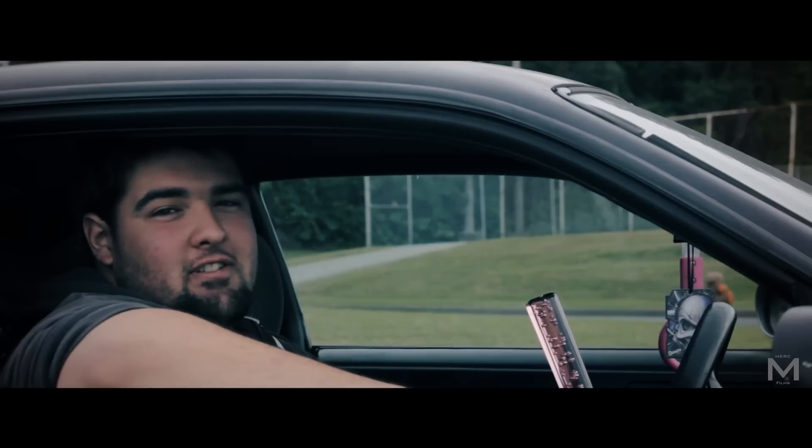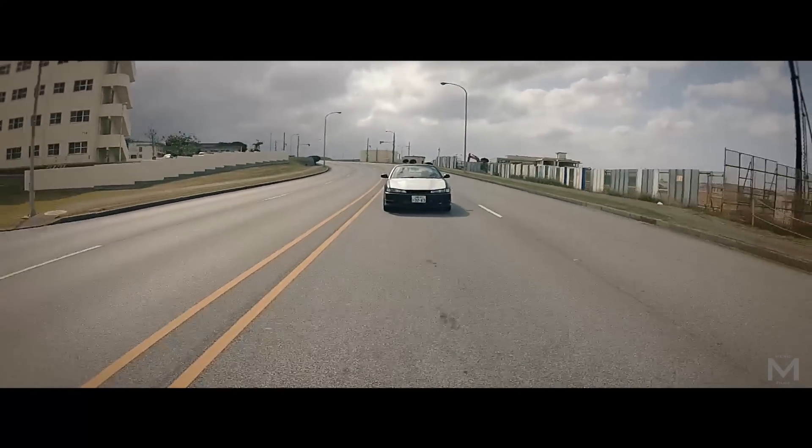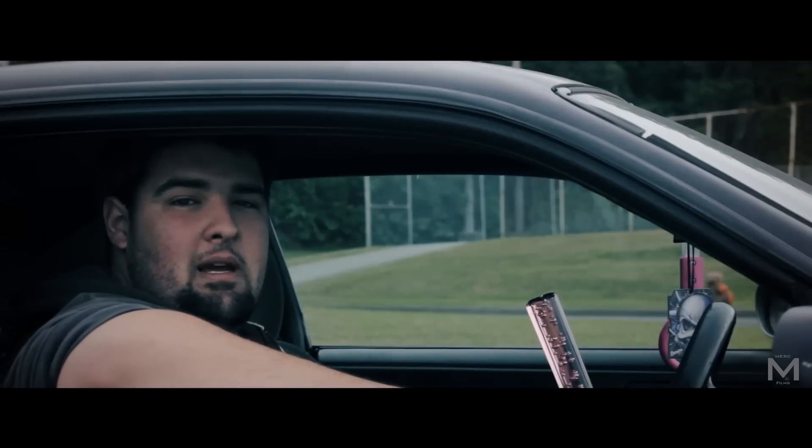Hi, my name is Brandon Scott. I'm 18 years old and I live in Okinawa, Japan. I've been here for five years, so it's given me the luxury to be around Japanese cars and Japanese imports.